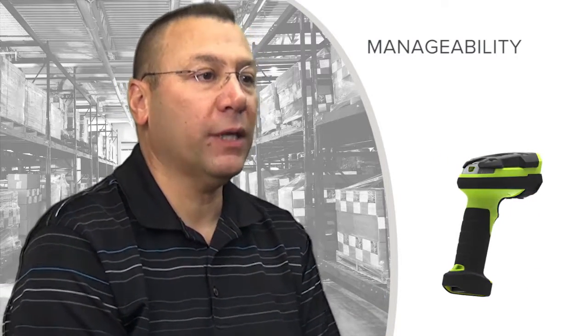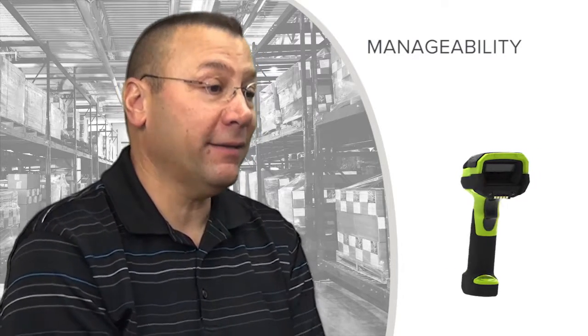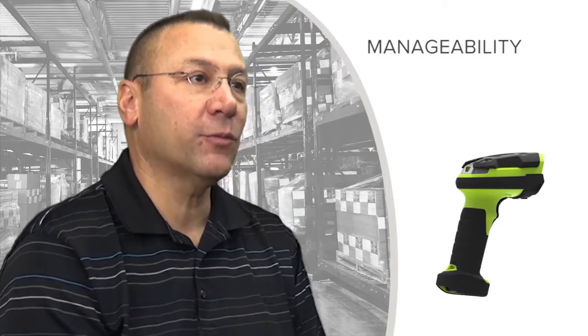The last key attribute that will make this family differentiated — better than anything that's been out there before — is manageability. One of the key issues our customers face around deploying large volumes of these scanners all over the globe is how to manage that enterprise of scanners across multiple countries and multiple locations throughout the customer's environment.